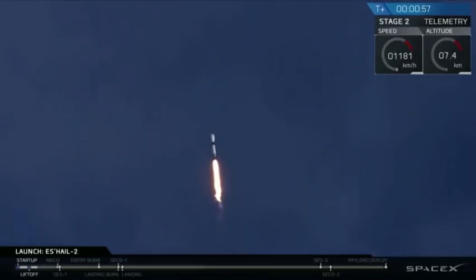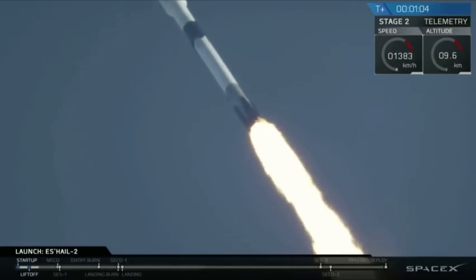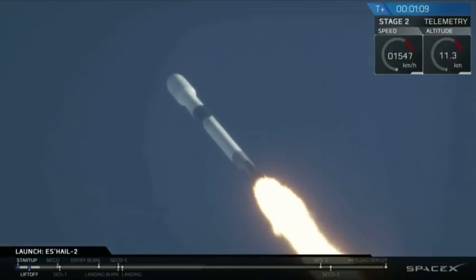The next major milestone as we come up is max Q, that maximum aerodynamic pressure that the vehicle will experience as it goes through the thicker parts of the atmosphere. As we get higher, the density of the atmosphere decreases and there's less and less load on the vehicle. You should hear the call out for that soon.